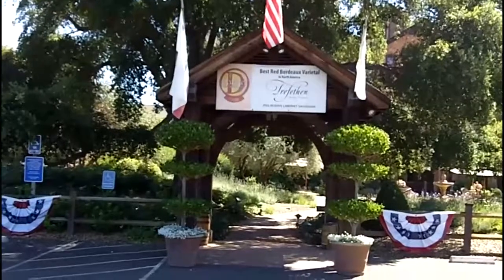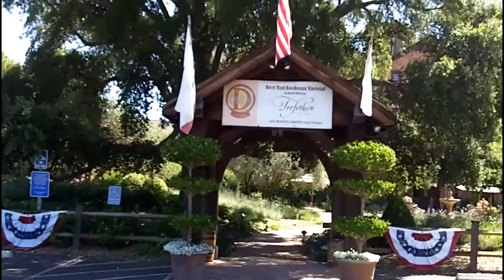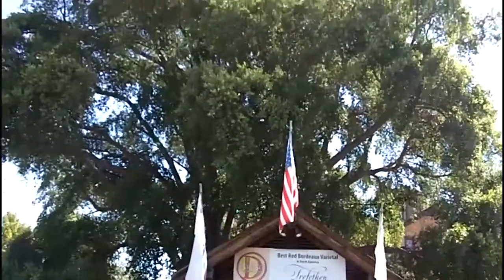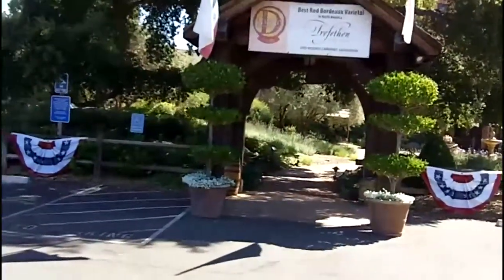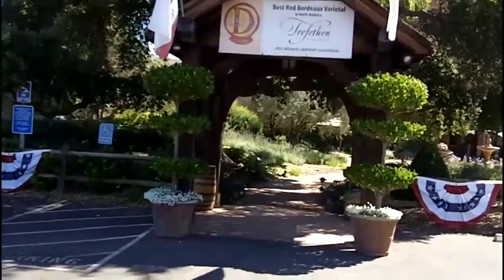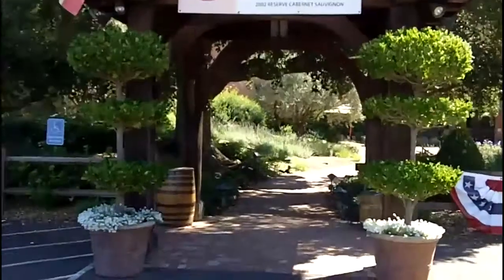Here's the grand entranceway to the winery property. That tree you see right behind it — that gorgeous tree — is actually an oak cork, the trees that they use for making cork. It obviously was planted a long time ago, since it's quite large.